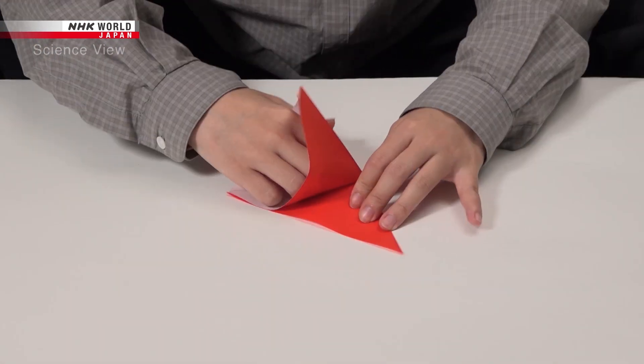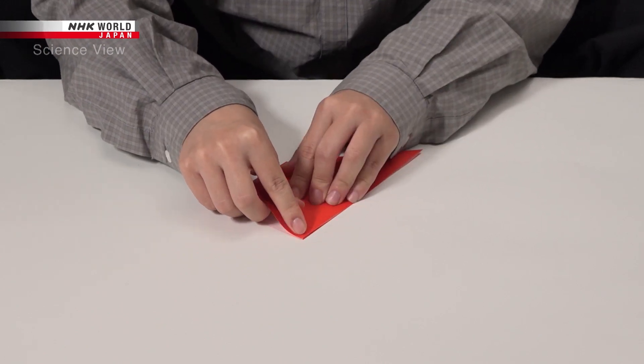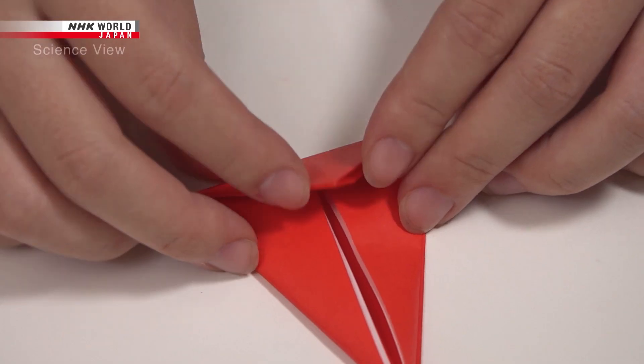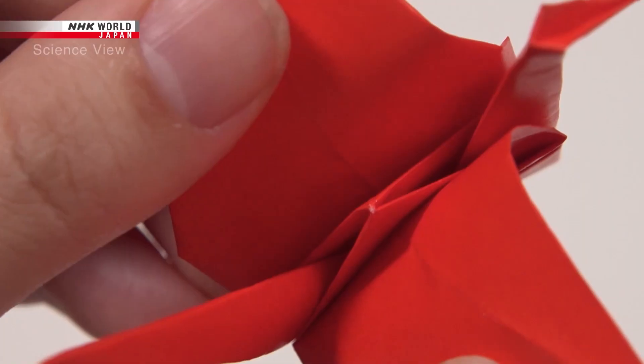A single paper is folded, again, and again, to create a shape.